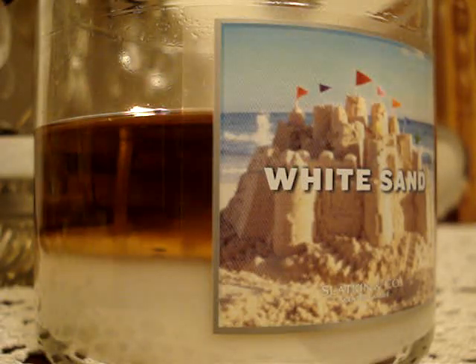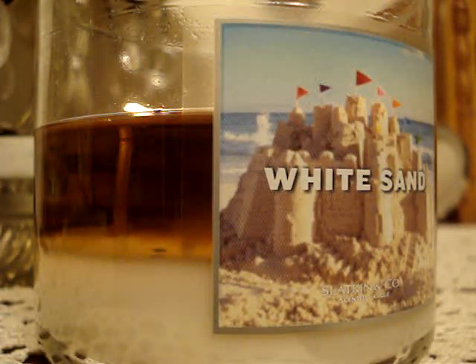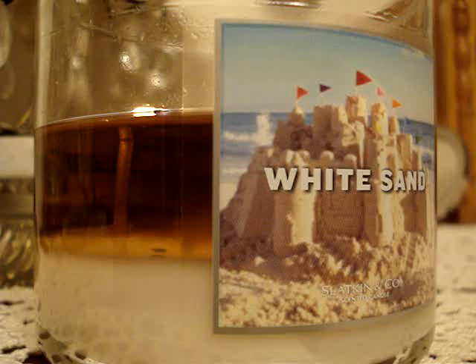I was trying to think what this scent reminds me of, and it dawned on me — this reminds me of last year's Beachside. That's what it is. It's Beachside, but a little sweeter with like a touch of grapefruit and a little bit of like jasmine.